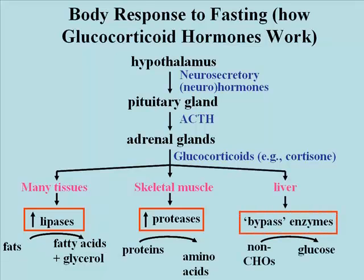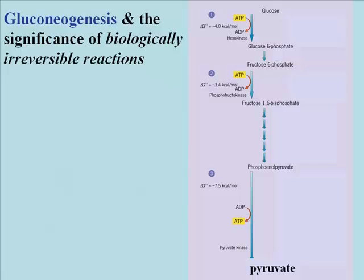Finally, glucocorticoids travel to the liver where they induce the transcription and translation of a number of enzymes referred to collectively as bypass enzymes. The function of bypass enzymes is to facilitate the conversion of non-carbohydrate sources such as amino acids into glucose in the liver, and also to some extent in the kidneys. So here's gluconeogenesis.